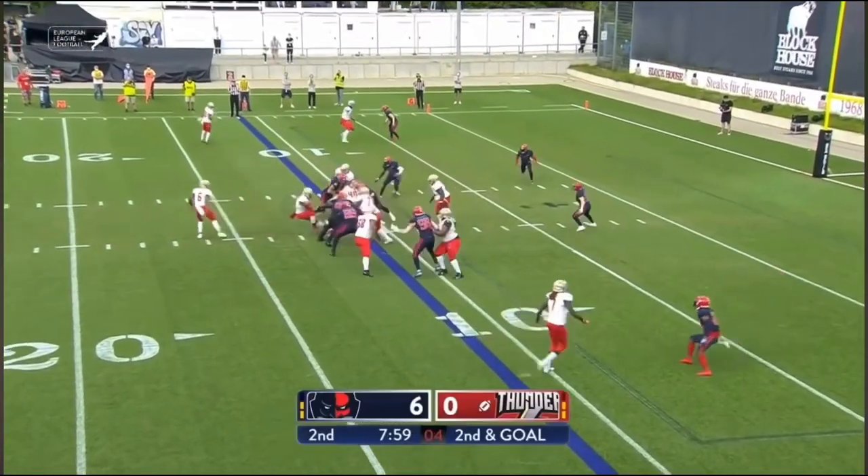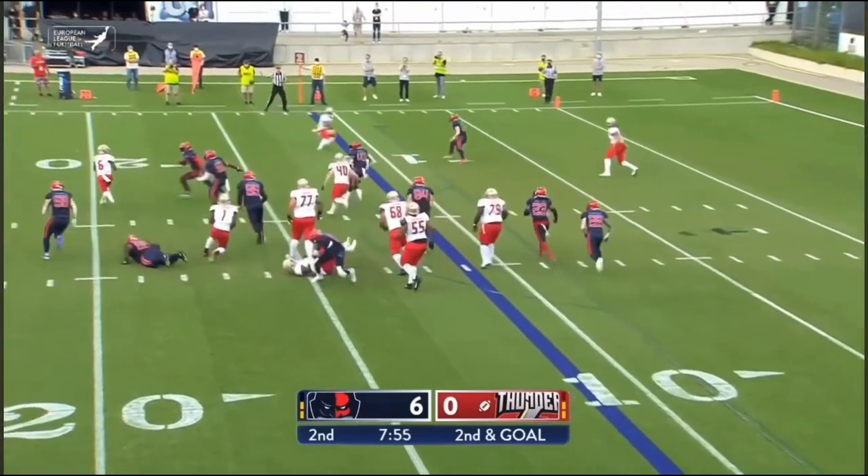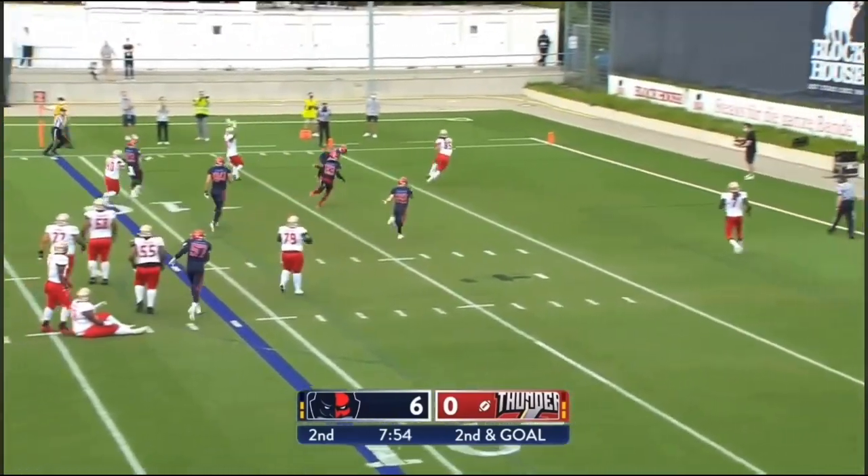Just outside the 11 — they hand it in to Cropper, breaks — he's going to get it back to Stitt. Stitt buying time, throws it up, and there for the touchdown.